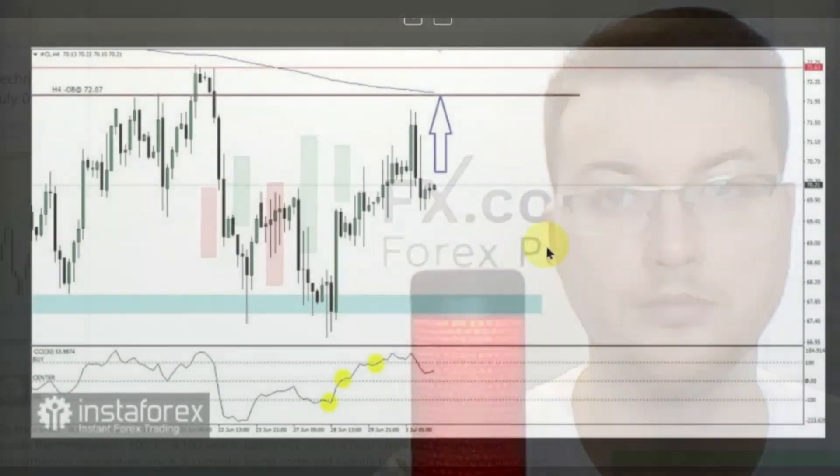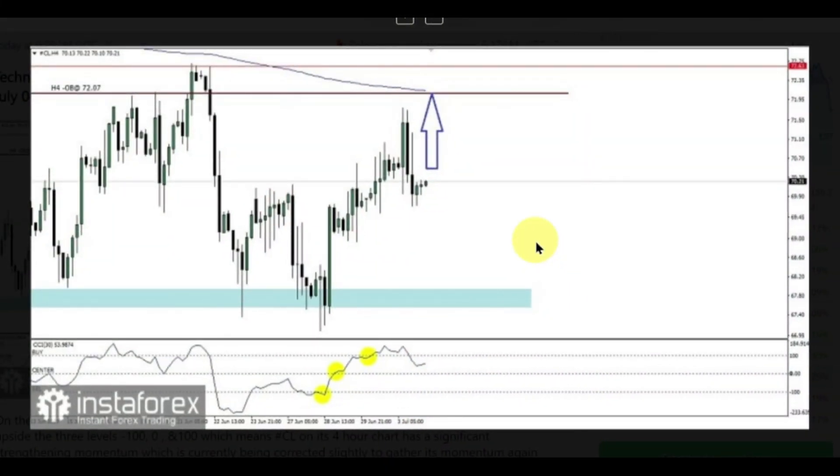What about crude oil? We have a mid-term trading plan by Ari of Muckmore. On the 4-hour chart, there is a CCI indicator which managed to break upside through three levels: minus 100, 0, and 100, which means crude oil on its 4-hour chart has significant strengthening momentum, which is currently being corrected slightly to gather momentum again before strengthening again, especially if the CCI indicator does not penetrate the 0 and minus 100 levels again.